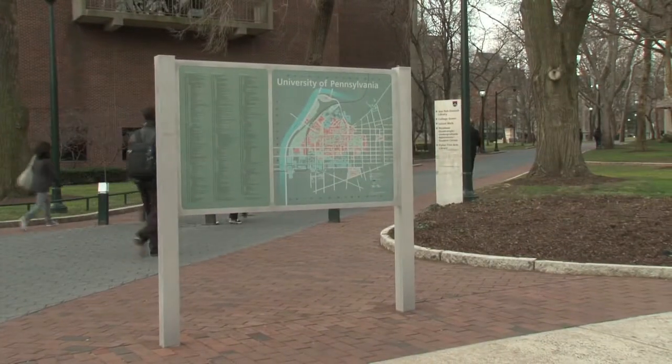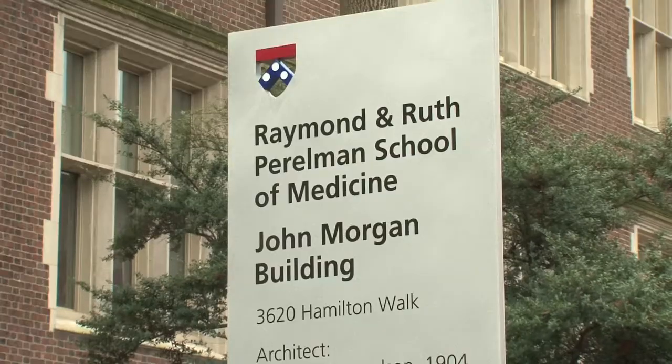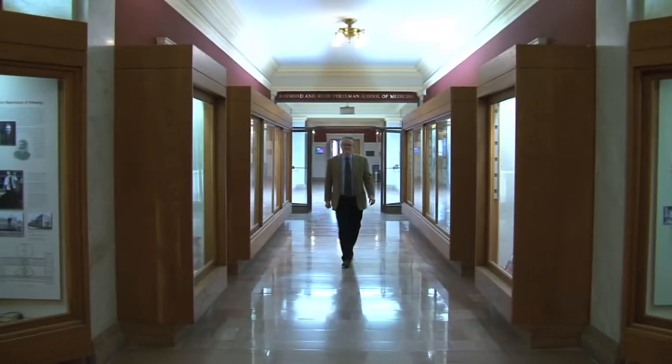The Department of Pathology and Laboratory Medicine at the University of Pennsylvania is a large, integrated department. It contains both anatomic pathology and lab medicine put together. We also have an interesting and unusual focus on therapeutic pathology.